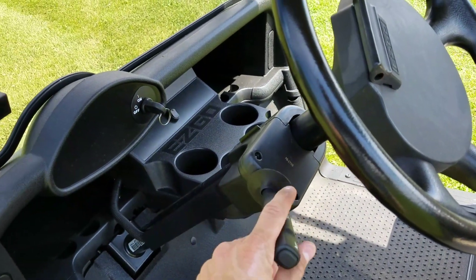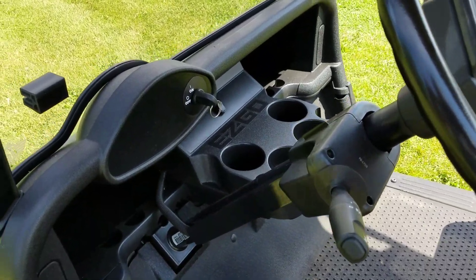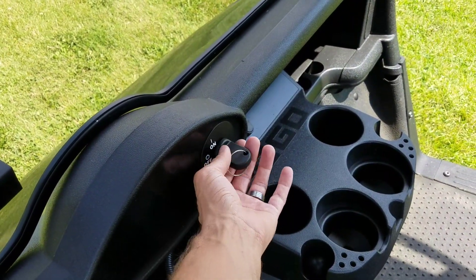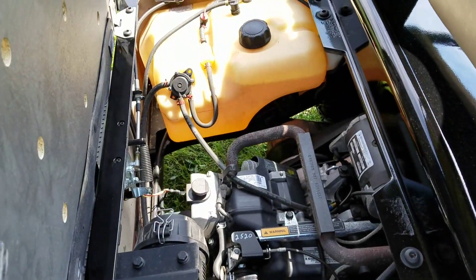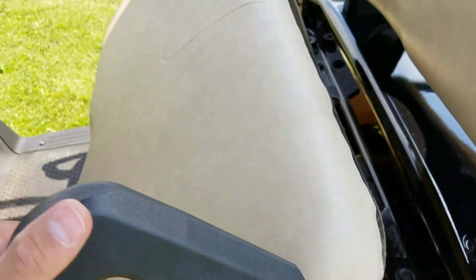You've got your turn signals here — turn left, turn right. You also have your horn and cup holders on there. You've got your on and off switch right here. We're going to take it for a ride in just a second. It's gas, it's a 2012 cart. It's like new, in excellent, excellent shape, as you can see here.